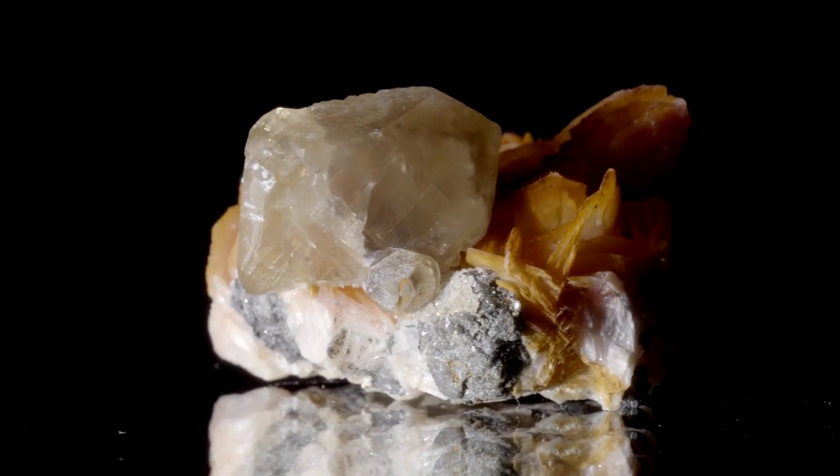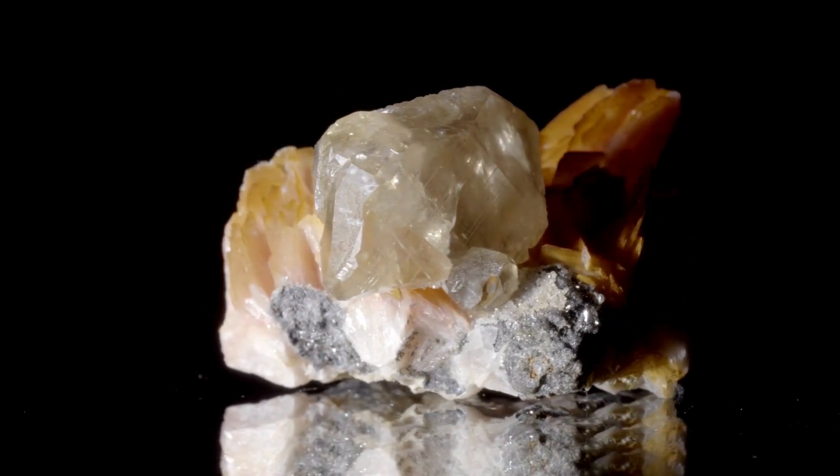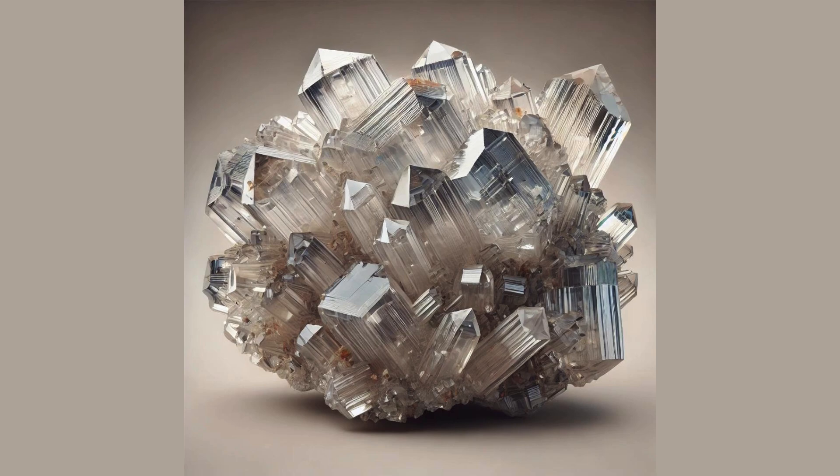Discovering Cirrusite. Hey everyone. Today we're going to explore the fascinating mineral called cirrusite.